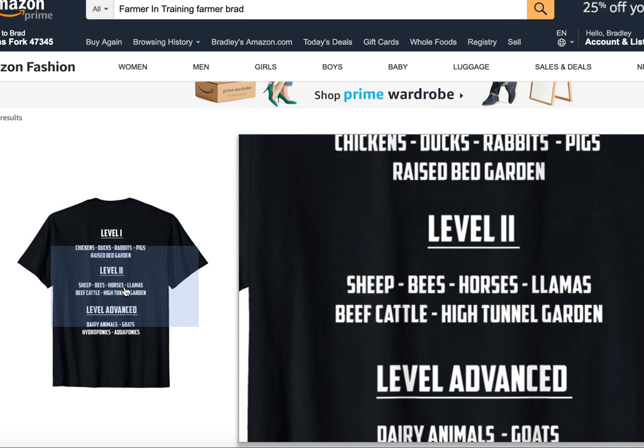Level two: sheep, bees, horses, llamas, beef cattle, and high tunnel garden.